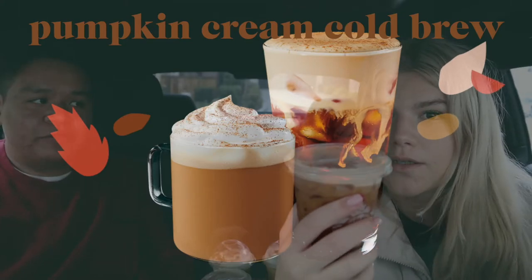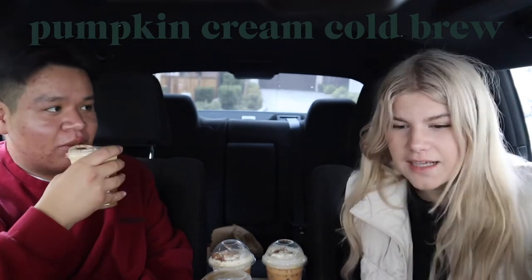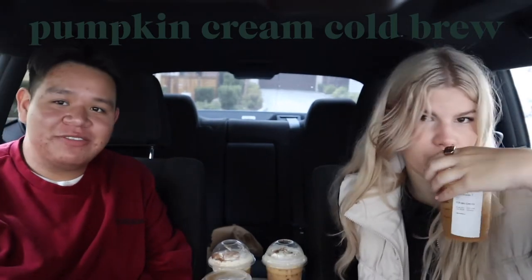If you've never tried the Pumpkin Cream Cold Brew, you guys really should. It tastes like the Vanilla Sweet Cream Cold Brew — I don't really taste the pumpkin. We should have gotten a straw to mix it. We don't have plastic straws here — save the turtles. After mixing it, that was better.